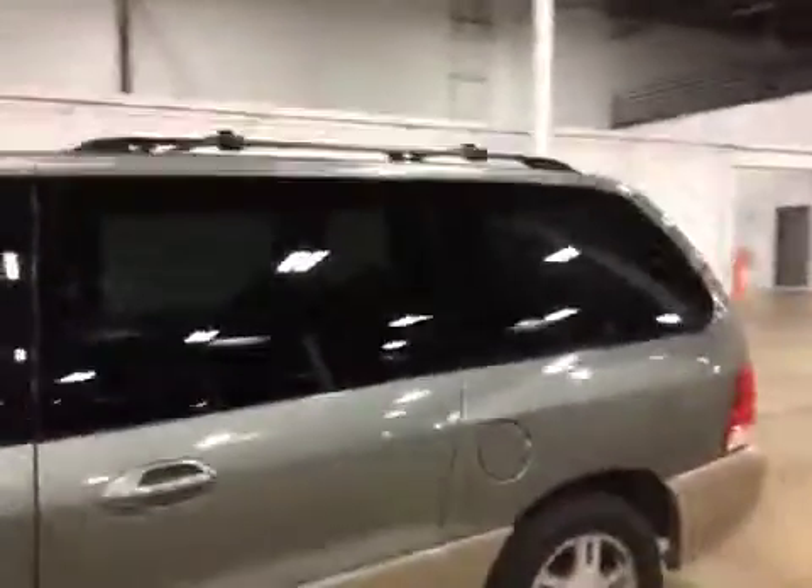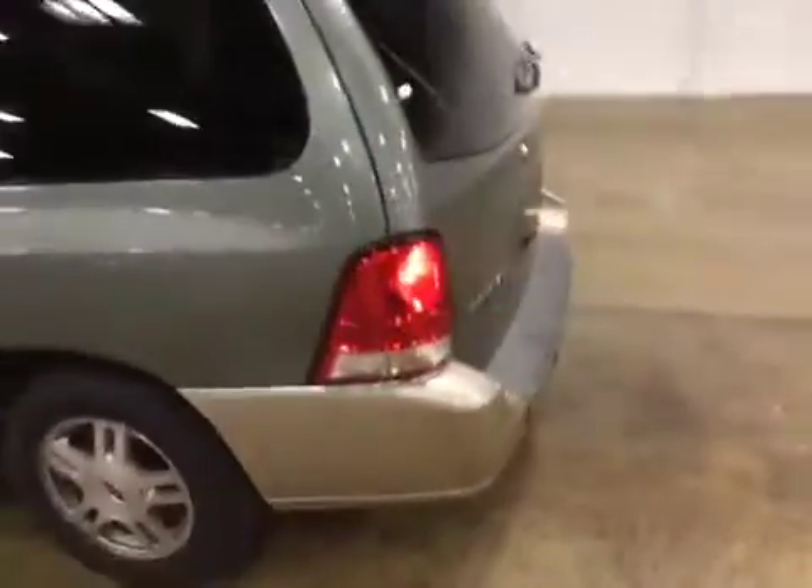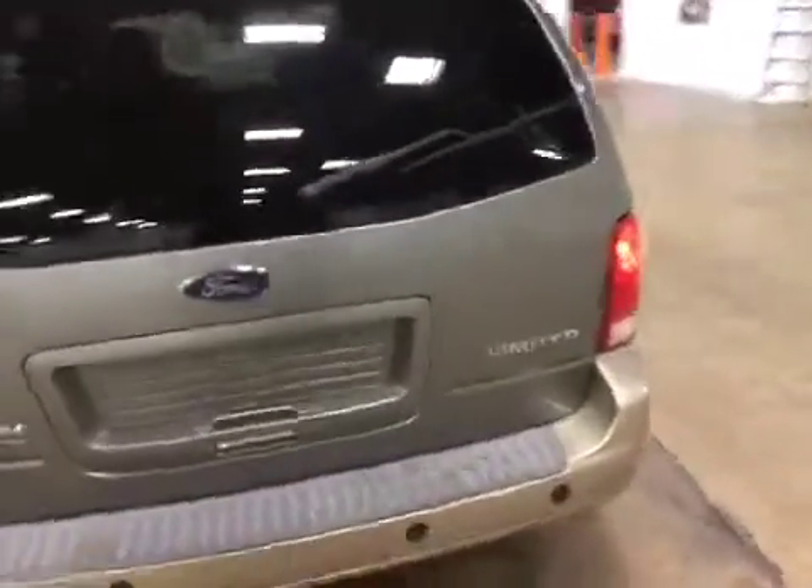Welcome to V-Mac Auto Auctions. Today we have a 2004 Ford Freestar. On the test drive, engine and transmission is good. But you do have brake pulsation, excessive engine noise, and the rubber grommet on the steering column is missing.